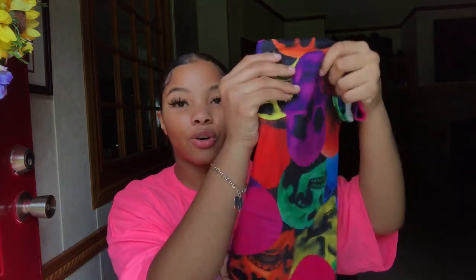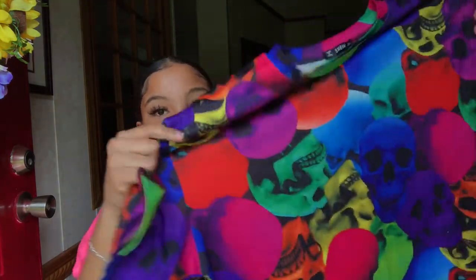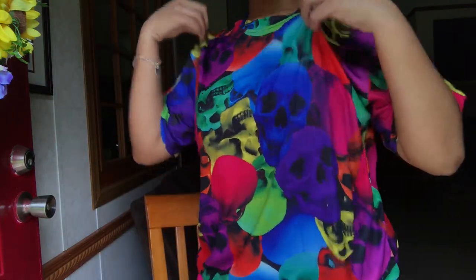The next graphic tee is from SheIn — it just has skulls all over it. I mentioned this in my last haul. It has skulls on the front and back; I love the colors, super vibrant. It was like thirteen dollars regular, so I paid eleven — this is one of the shirts I paid more than ten dollars for, but it was worth it. I got this in a size small. On SheIn when they say oversized, they mean it — their shirts are really big.